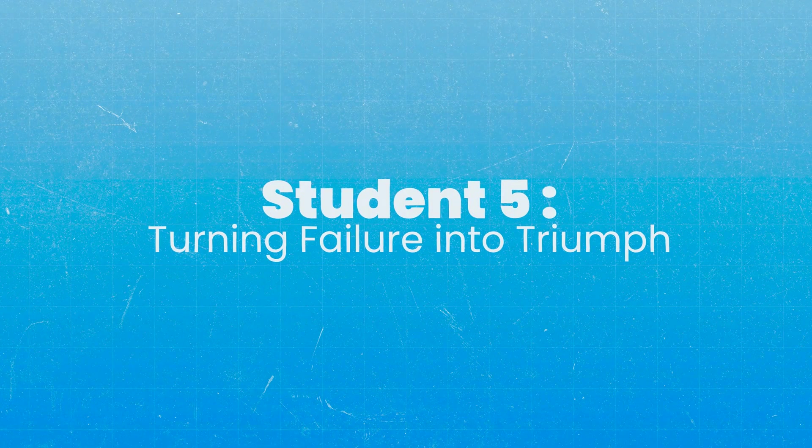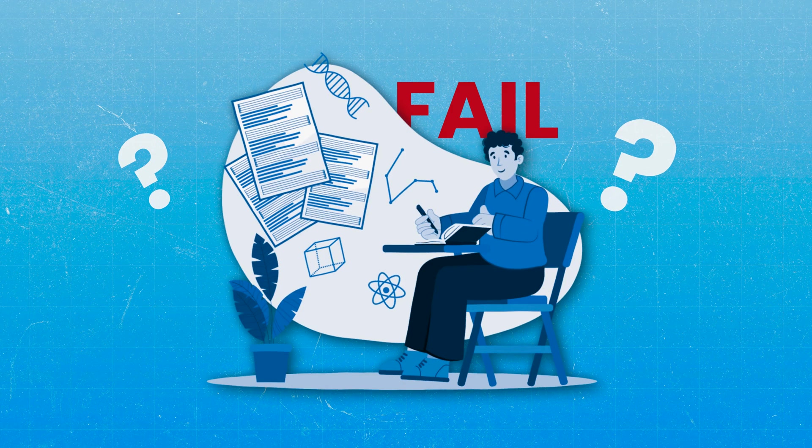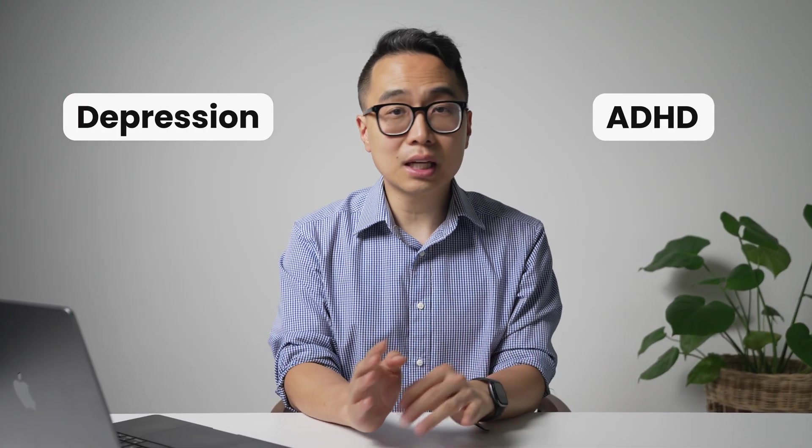Our final story is one I'll call Comeback. This student failed Step 1 very, very narrowly. He goes to one of the University of California schools, and up until that point he'd done fine. His NBMEs weren't great but were still in the passing range. When he got the report saying he'd failed, he was just crushed. He has a background of major depression and severe ADHD, so this hit him like a sack of bricks.